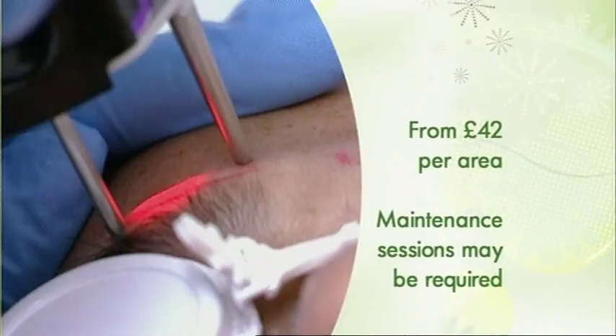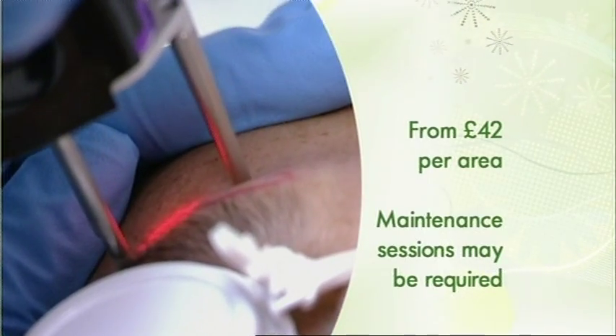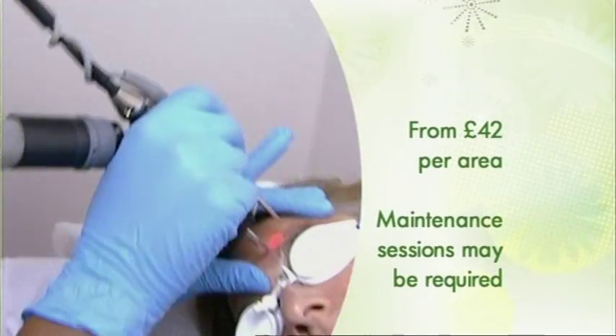It'll take several sessions to cover all the regrowth, and some people will need regular maintenance sessions.